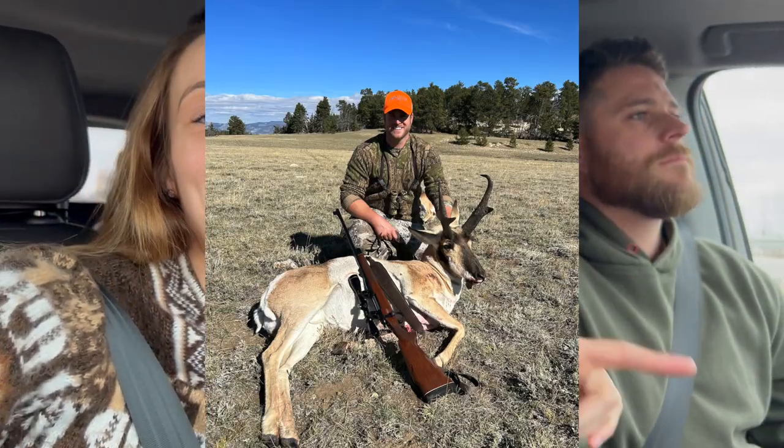Good evening. Where are we going tonight, babe? I'm going to pick up our pronghorn. James got a really nice pronghorn antelope when he was in Wyoming. He got a really nice antelope when he was in Wyoming in 2022 on a hunt there with his dad and his brother.